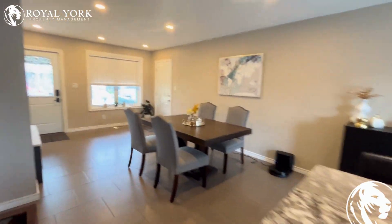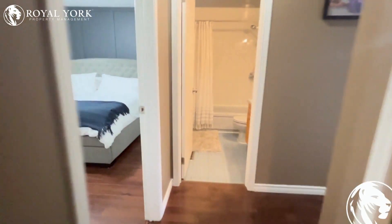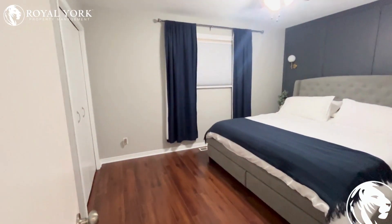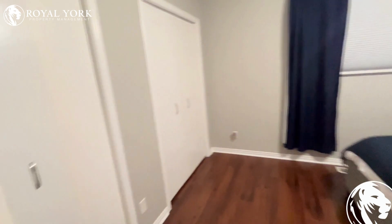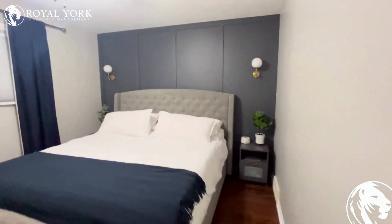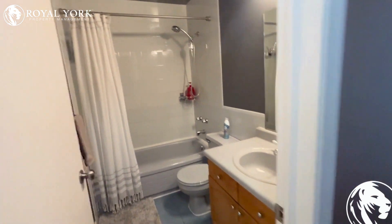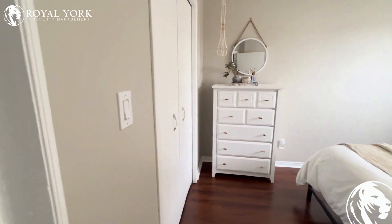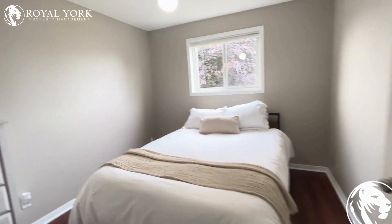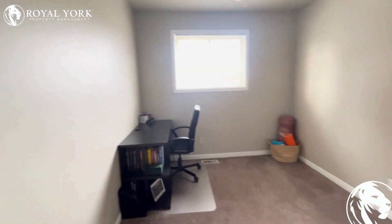The upstairs takes us to a bedroom and bathroom. Love the accents and the paint color in this room — beautiful bathroom. Lots of natural light in here, lots of closet space. Absolutely amazing.